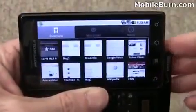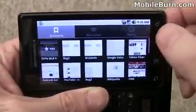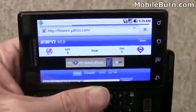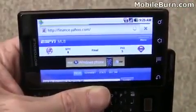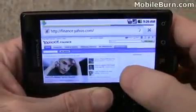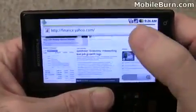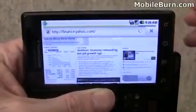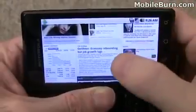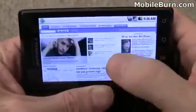Android 2.0 comes with a new HTML5-capable browser. It also has a new visual look to the bookmark system. We're going to pull up Yahoo Finance over the 3G connection here. Most sites look very, very good — everything looks just spot on. There are some weird formatting issues, though, with some tables we've seen, and we've got a couple of bugs marked out for Motorola.